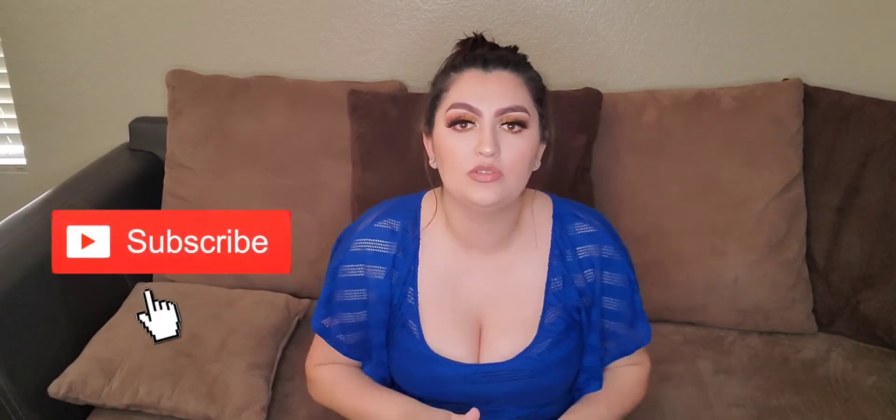That's my purse and that's what I have, you guys. Hope you enjoyed this video of me showing you what's in my bag. If you enjoyed it, please give it a thumbs up, and don't forget to subscribe, like, and comment. Like always, I will see you guys in my next video.